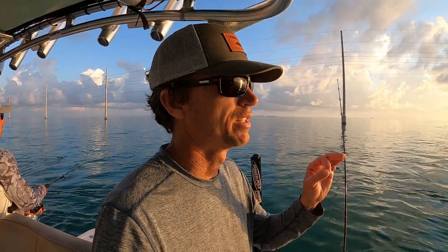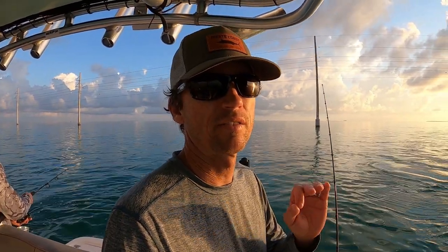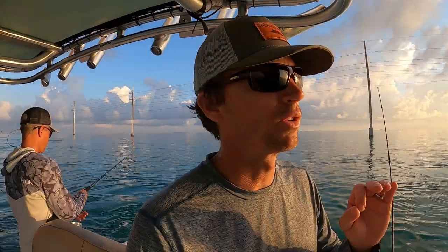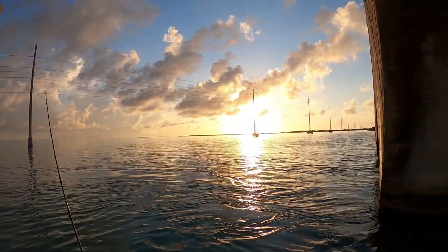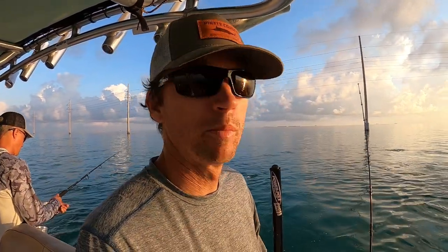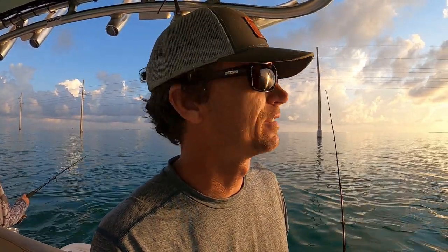We're out at the Channel 5 bridge in Matacumbi, just south of Isla Morada. We're first on the spot this morning. Brad and I got up early and caught bait — live mullet. It's a beautiful morning, gorgeous. We already saw probably 20 tarpon roll on the way to the bridge, so we just put baits out. Hopefully we'll get hooked up here and it'll be some live action.